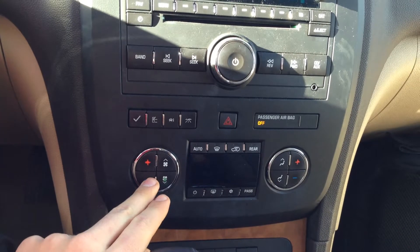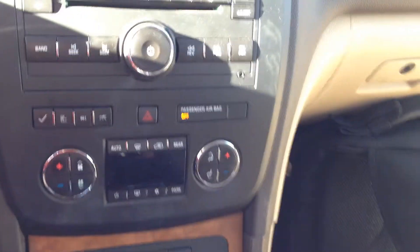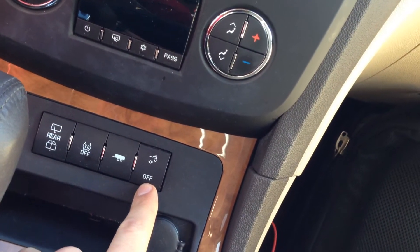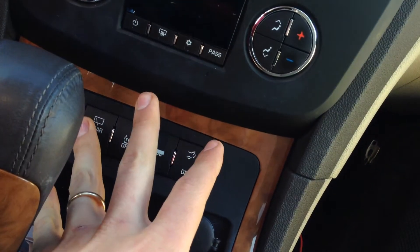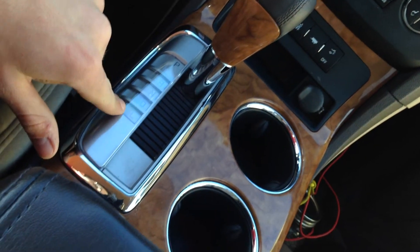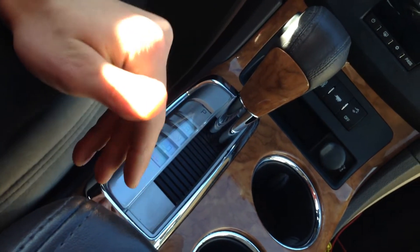These are the passenger and driver climate control settings, and down here is the power liftgate function — you can simply turn that off or on depending on what you'd like. You have the tow function here, the traction control off, the rear windows, and the wiper blades. In the gear change you have the low range for when you're towing or going over difficult terrain.